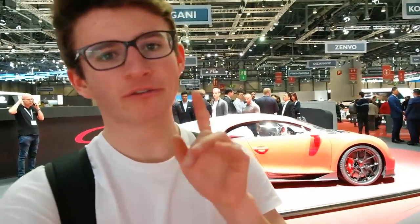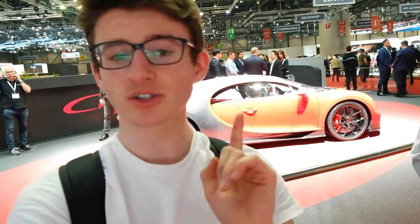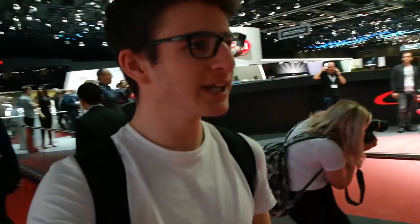If you missed my first video from Geneva, I've done a lot more in-depth talking about some of the cars, such as the new Chiron Sport, so make sure you go check that out if you haven't already. It seems to be a little bit quieter today than it was yesterday, but it's just nice to get a look around some of the cars.